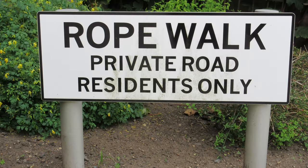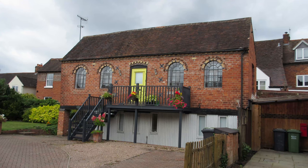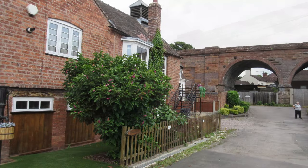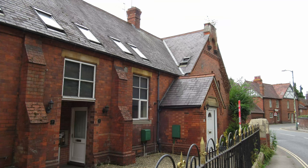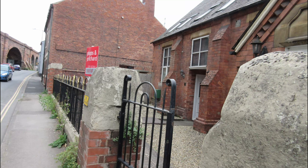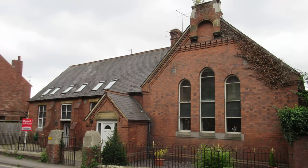Old ropeworks: in the 19th and 20th century, rope making was a very important business in Bewdley. It provided work for local people and supplied a range of products to factories, farms and families. Old School: in the 1800s, this was one of two schools in Bewdley. Notice the separate gate entrances which would be for boys and girls.